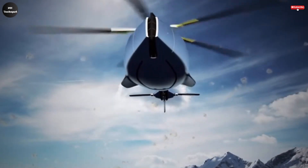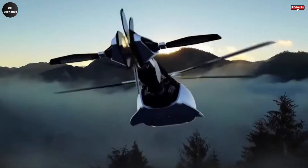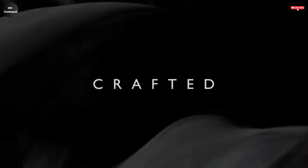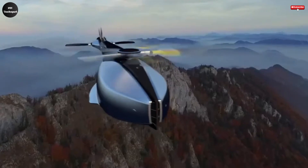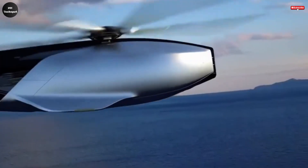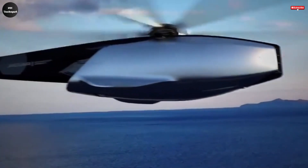Its attention to detail makes it stand out as a symbol of futuristic personal air travel. Although still in the concept phase, the Jaguar Volante represents a bold step toward reimagining helicopter design — one where elegance meets innovation — opening the door to a future where style, performance, and cutting-edge technology seamlessly converge in the skies.